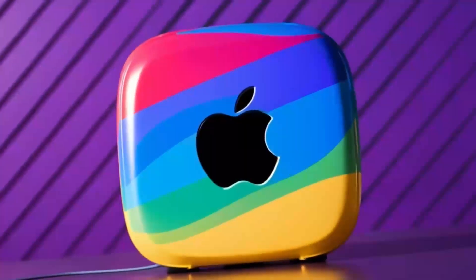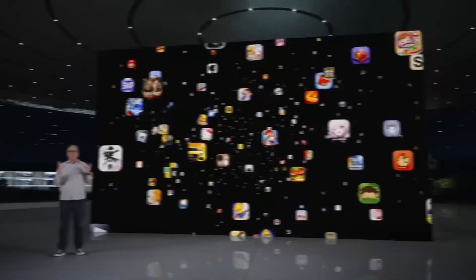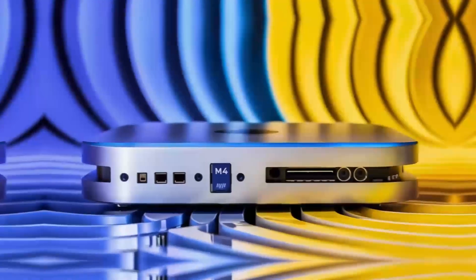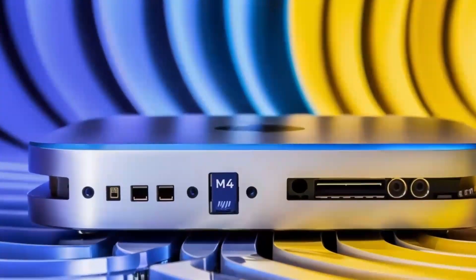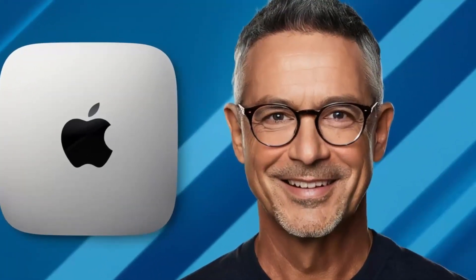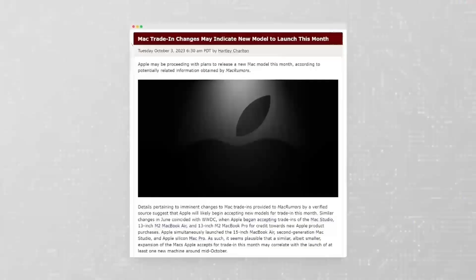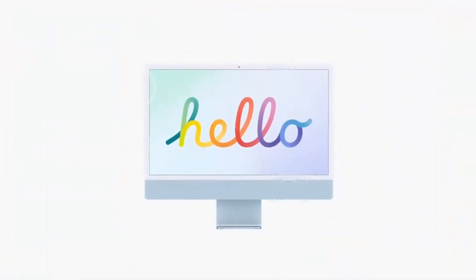Have you been keeping an eye on Apple's Mac lineup? The Mac Mini M4 is here and it's making waves as one of the most powerful and compact desktops on the market. Whether you're a long-time Mac user or just considering making the switch to Apple's ecosystem, today we'll explore its standout features, real-world performance, comparisons with other models, and who will benefit most from this device.